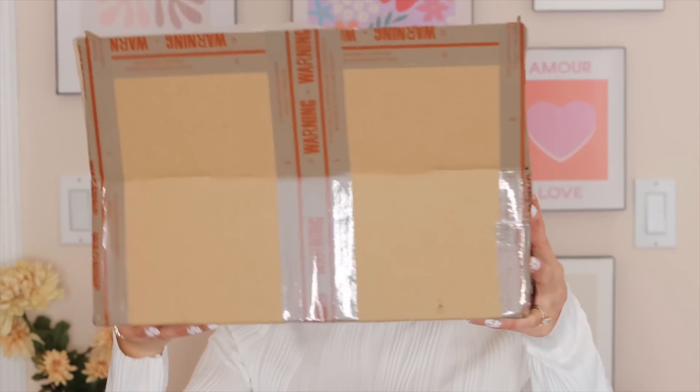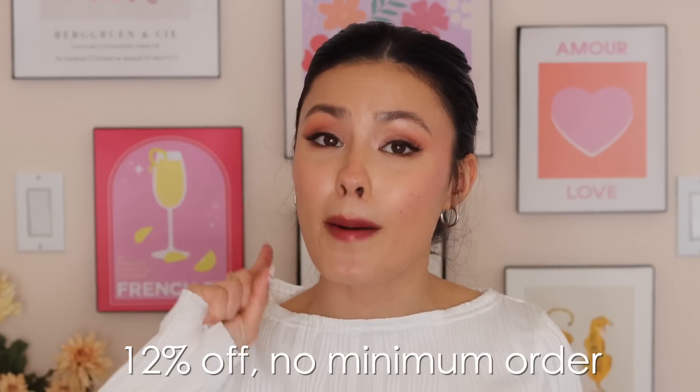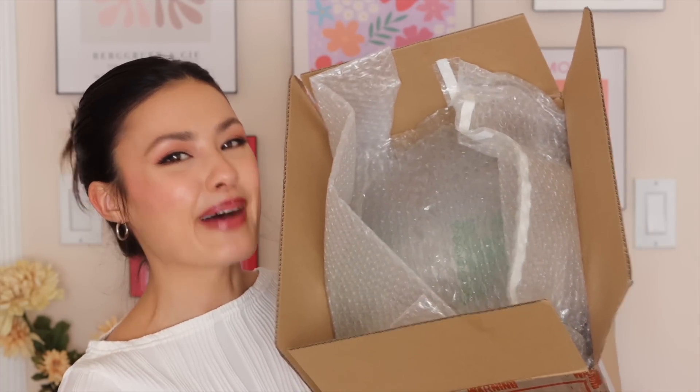I know this is also the exciting part of the video. Before we get into what's actually in this big old box that they sent me, if you use this code right here for the next two weeks, you can get 12% off your entire order, and that's with no minimum order. On orders of $39 US or more, there's a 22% discount. In two weeks the discount is still going to be valid, but it's going to decrease a little bit. Everything is going to be listed here as well as in the description box below. Okay, let's get into this big old box.